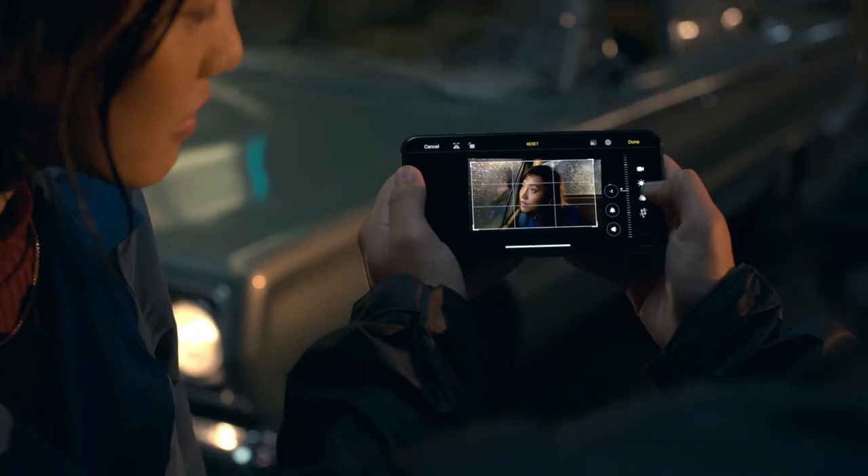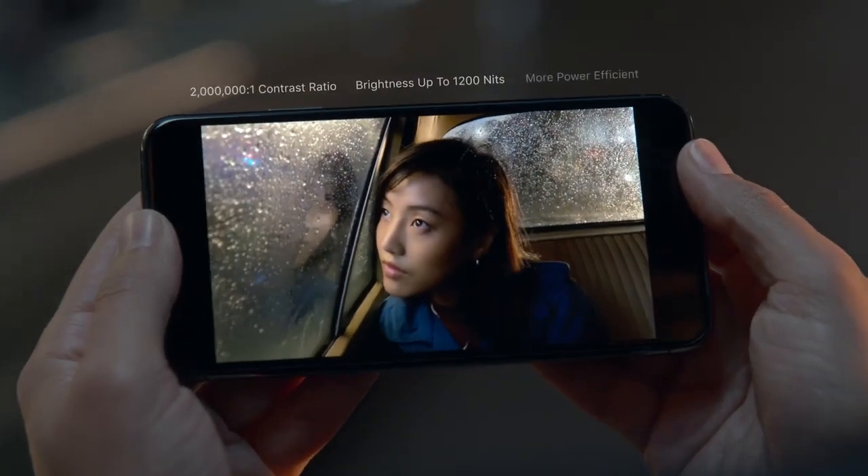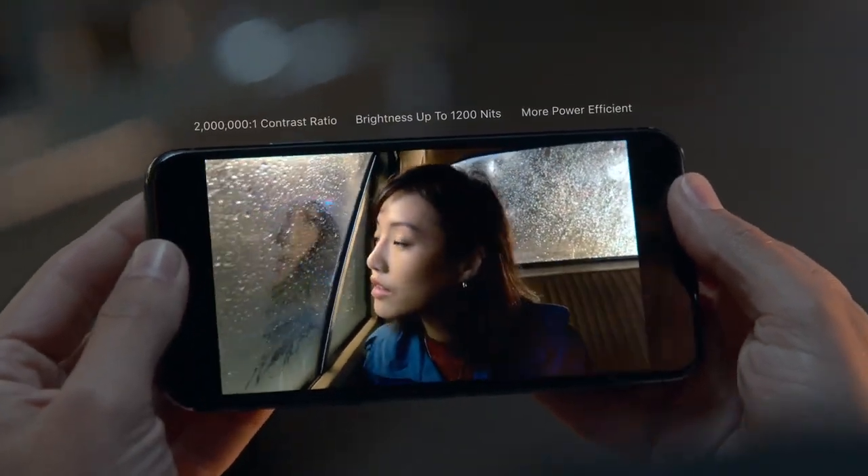Perfect and then play back your footage on the new Super Retina XDR display that has the highest pixel density of any Apple device.